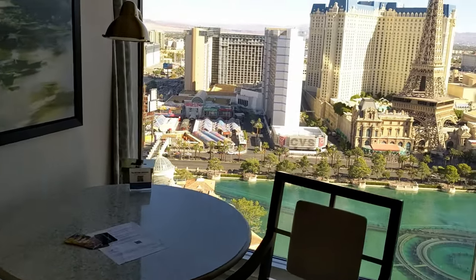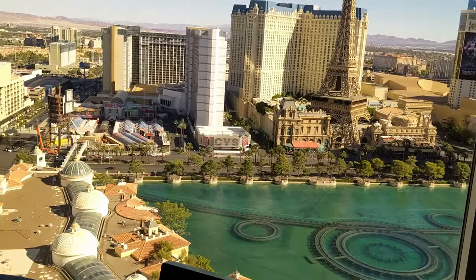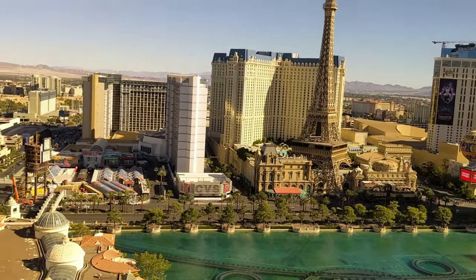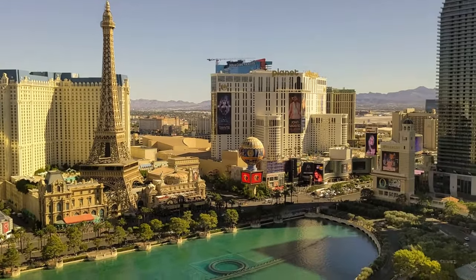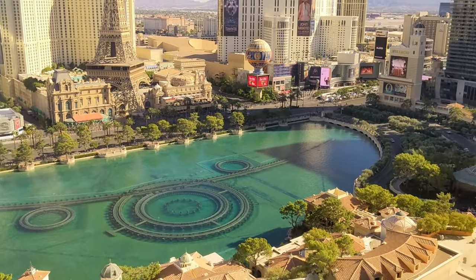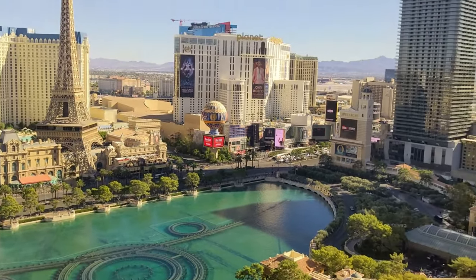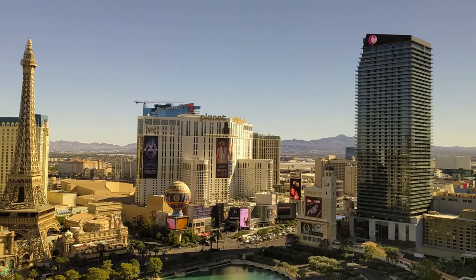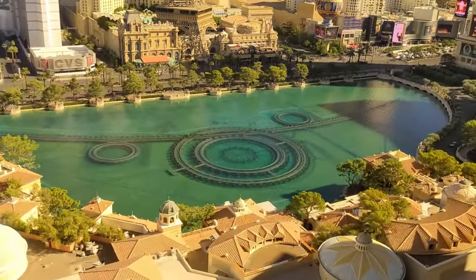We got lucky and we have this fountain view — look at this view, are you kidding me? Center strip, right at the fountain. The crème de la crème. Mountains in the background. We did good. Time for the show!